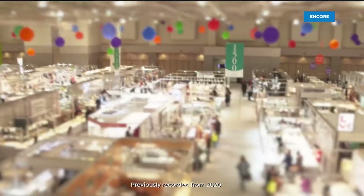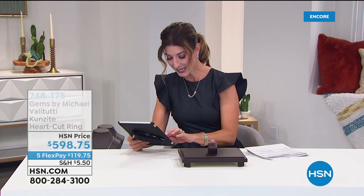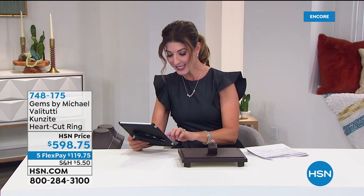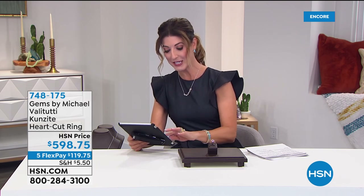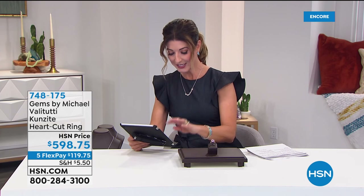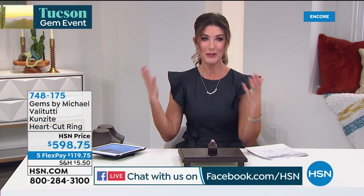Welcome back — it's the premiere of Gems by Michael Valetutti here on HSN. I've been anticipating this for almost a year. I actually ran into Michael Valetutti exactly a year ago at the Tucson Gem Event and said, 'How can we get you to HSN?' The rest is history. So many of you are excited: Irene has several rings, Barbara says she's excited to see Michael on HSN, Janice says Michael has been her personal jeweler for many years — he's the best designer ever. Charlie got the Sleeping Beauty ring, and Leanne says she's so glad she found Michael again.